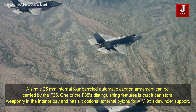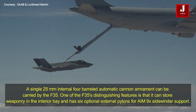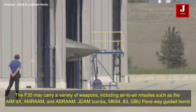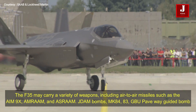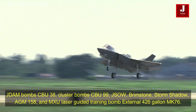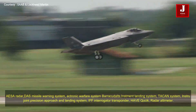The F-35 can carry a single 25mm internal four-barreled automatic cannon. One of its distinguishing features is that it can store weaponry in an internal bay and has six optional external pylons. The F-35 may carry a variety of weapons including air-to-air missiles such as the AIM-9X Sidewinder, AMRAAM, and ASRAAM, JDAM bombs, Mk 82, 83, and 84, GBU Paveway guided bombs, CBU-38 cluster bombs, CBU-99, JSOW, Brimstone, Storm Shadow, AM-158, and MXU laser-guided training bombs.